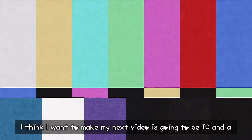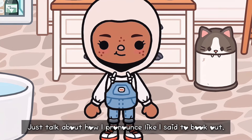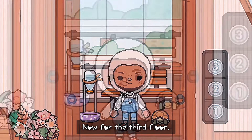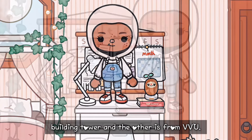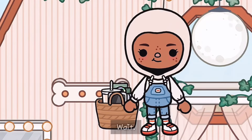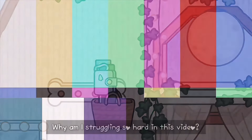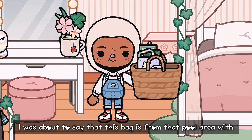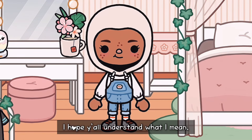I think my next video is going to be '10 annoying things in Toca Boca.' Just talk about how I pronounce things — I said Toca Boca. Anyways, let's go to the third floor. Most of the stuff on the third floor is from tower building or building tower, and the other is from VVU. This is from Huss, and this is from VVU. This bag is from that pool area with three floors — I hope y'all understand what I mean.